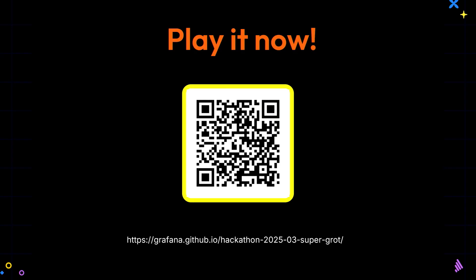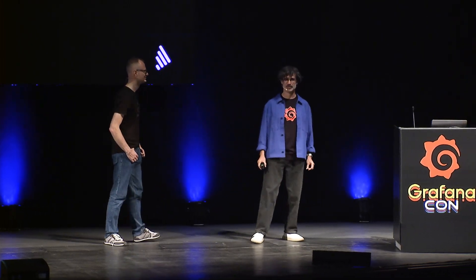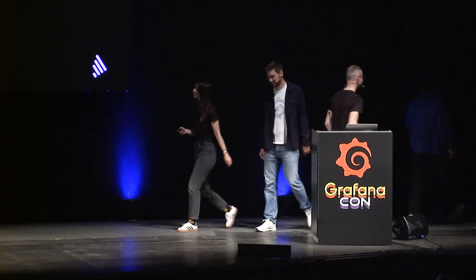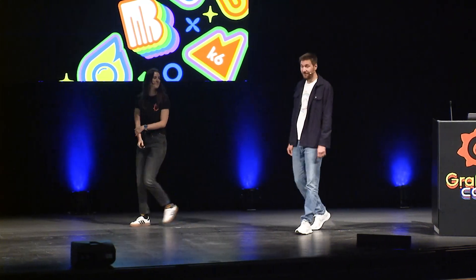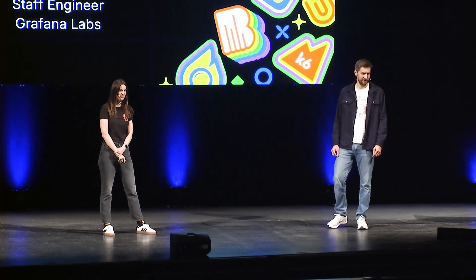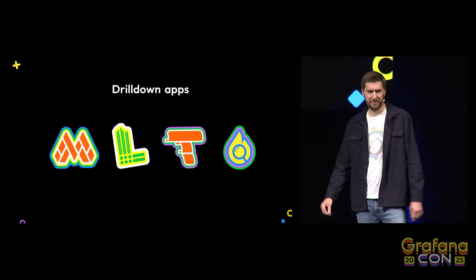And now we continue talking about birds, about dinosaurs. From dinosaurs to birds with the next project: Birds Drill Down. We are Ivana and Sven, and we want to talk about our little fun hackathon project. But for now, let's talk about drill down apps. As we've just heard in the keynote, metrics, logs, traces, and profiles drill down are GA, which is really amazing.